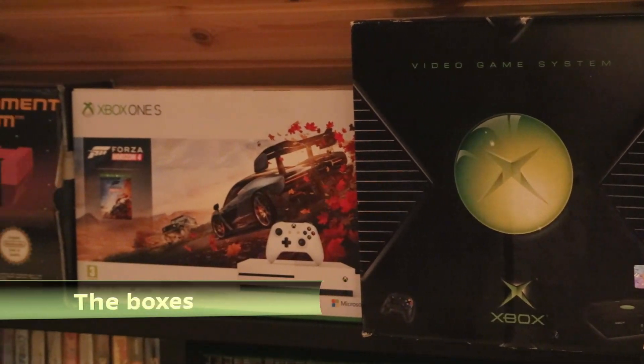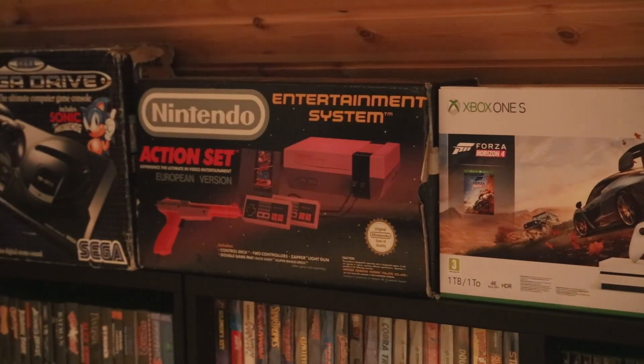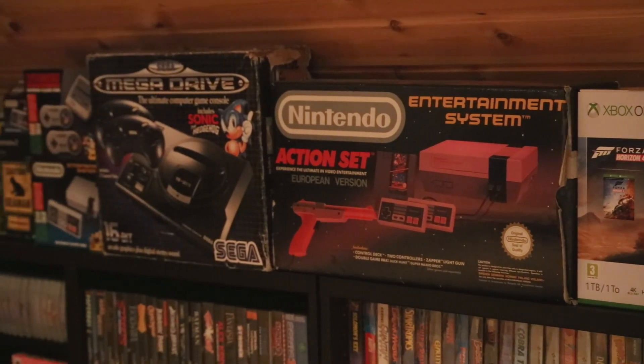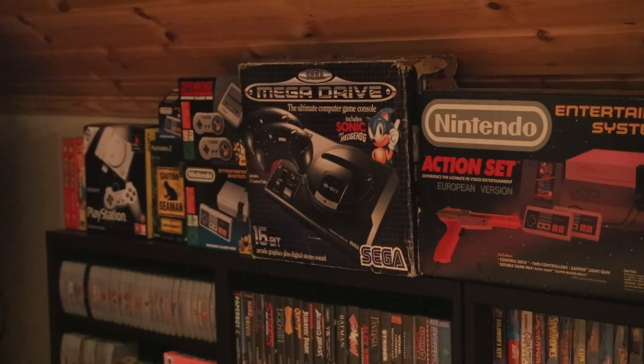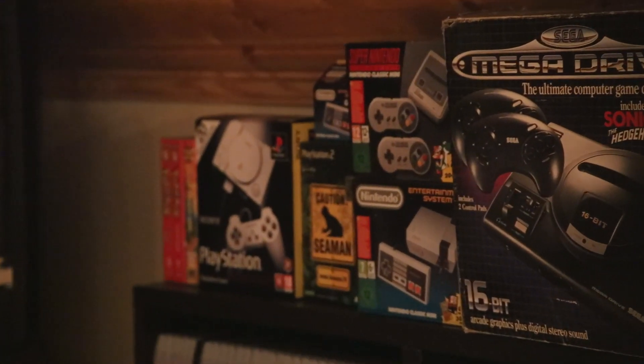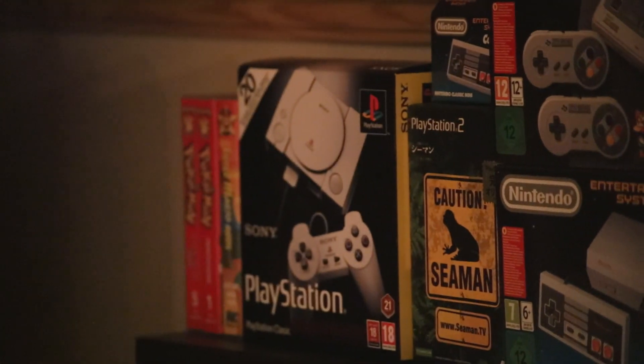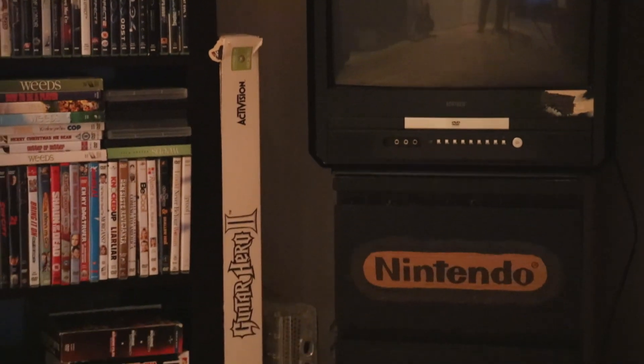Over here is my collection of boxed systems — from Xbox to Xbox One, NES, and Mega Drive. At the bottom I have the NES Classic, the Super Nintendo Classic, a boxed Japanese Seaman game for the PlayStation 2, and the PlayStation Classic.